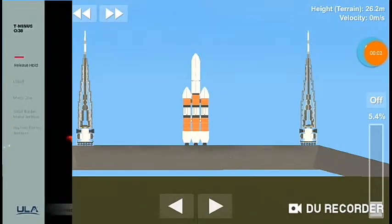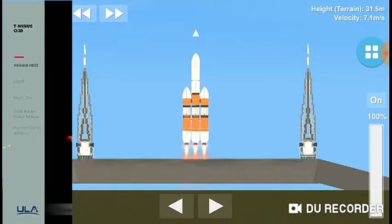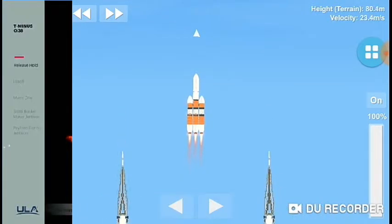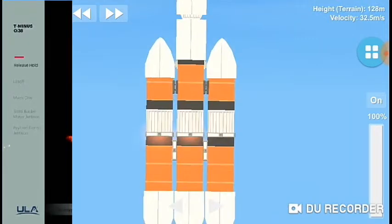T-minus 10, 9, 8 — we should have ignition — 6, 5, 4, 3, 2, 1, and liftoff of the United Launch Alliance Delta IV Heavy rocket with NROL-71 for the National Reconnaissance Office.